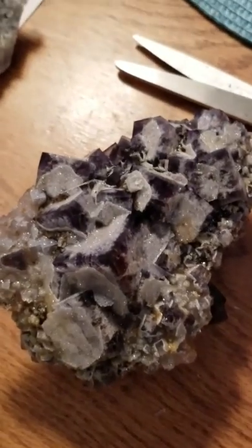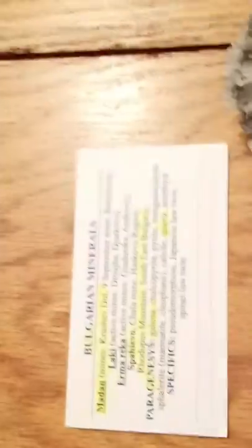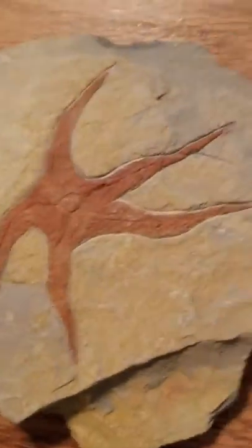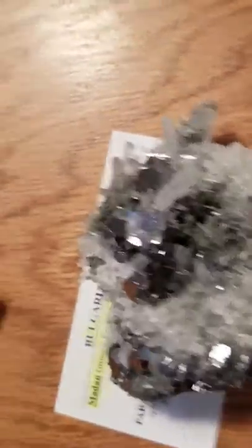Fluorite. But it's purple. And this is from Bulgaria. I don't know, it's pretty. That's why I bought it.